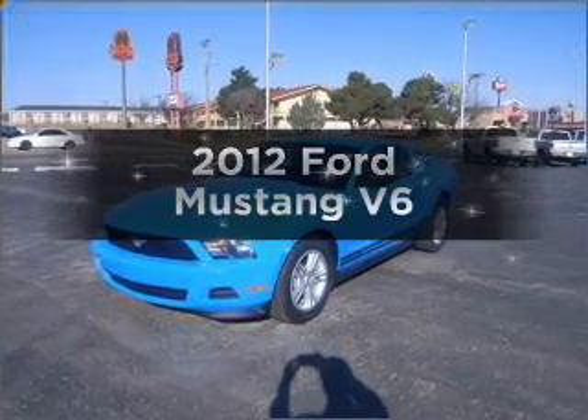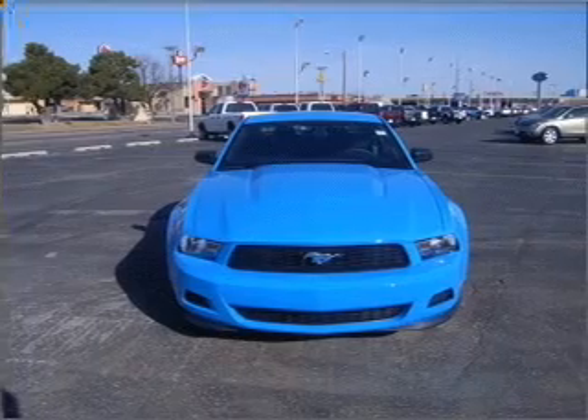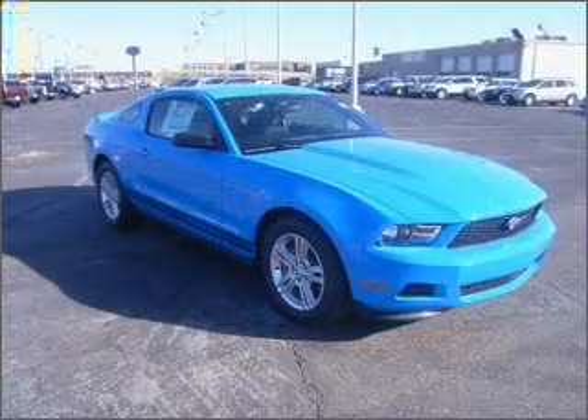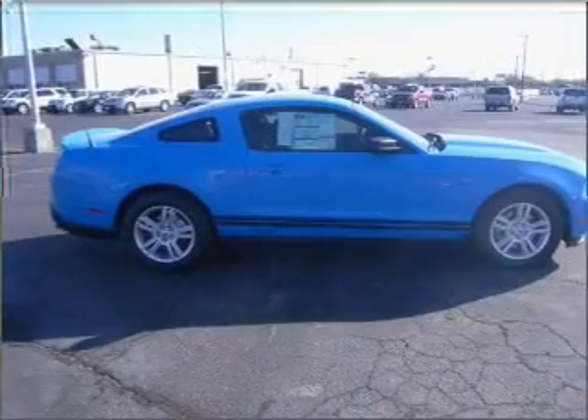Imagine yourself in this 2012 Ford Mustang. If you're looking for a first-rate auto, this one could be yours today. With a reliable six-cylinder engine connected to a smooth shifting transmission, you will appreciate the safety feature of anti-lock brakes.